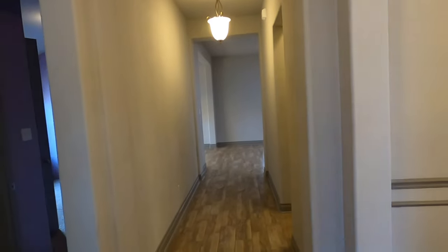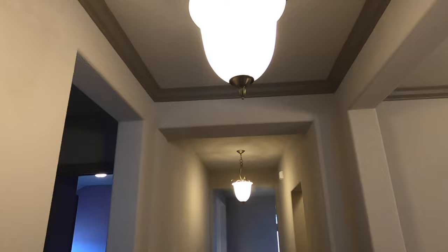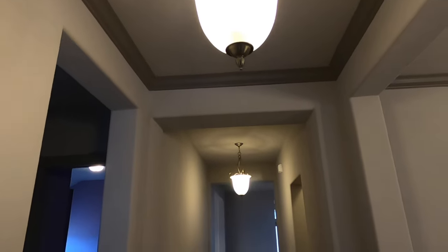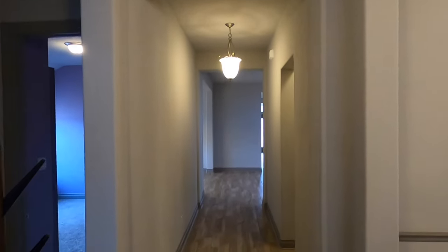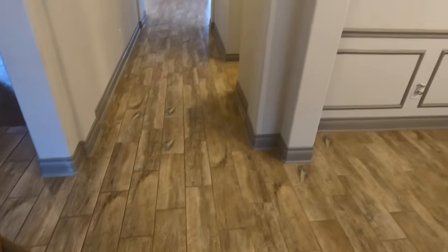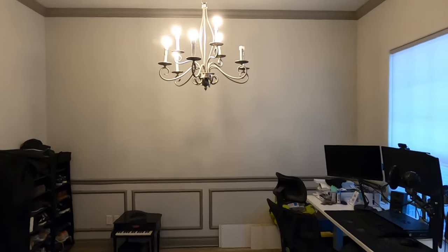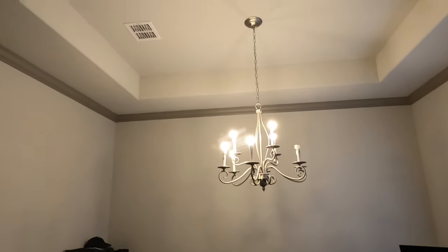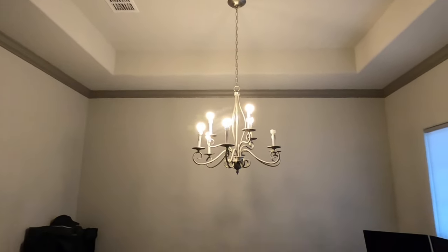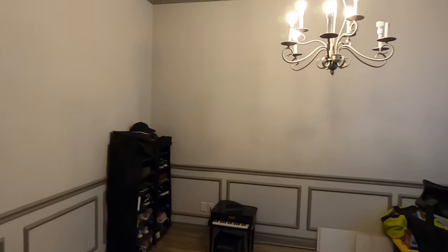Right when you come in, we have crown molding on the ceiling and ceramic wood-looking tile. This first room would be your formal dining room — you can tell by the little chandelier. And there are the tray ceilings. But the current owners have it set up as an office and gaming center type space.